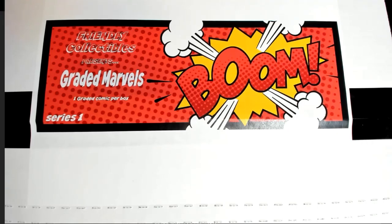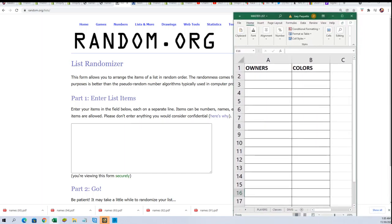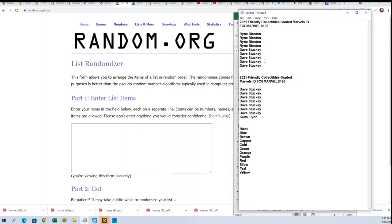Good luck everyone in the Greater Marvels box break happening right now, where we're going to find out who gets which colors randomly. The first thing we're going to do is run the filler and see who wins and gets in the break for cheap. Let's do this seven times through — you want to be in the top four to get in the break.